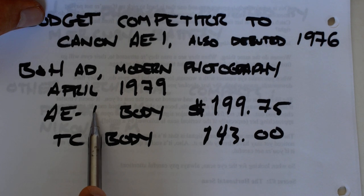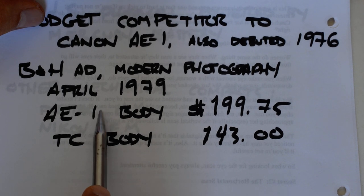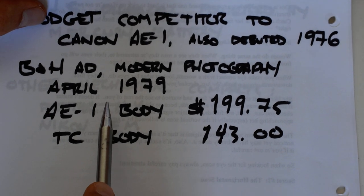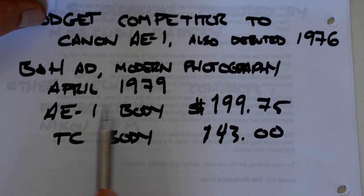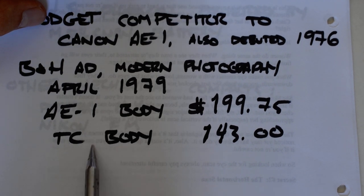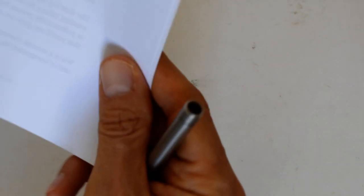Nowadays though, we're seeing the revenge of the Auto Reflex, because the printed circuits on the AE-1s and the A-Series in general are starting to fail at an increasing rate. David Hancock has mentioned that in one of his videos, and Camera Rescue in Finland has mentioned it as well in interviews I've seen. The A-Series electronics are starting to fail, and now we're seeing the revenge of the all-mechanical SLRs.